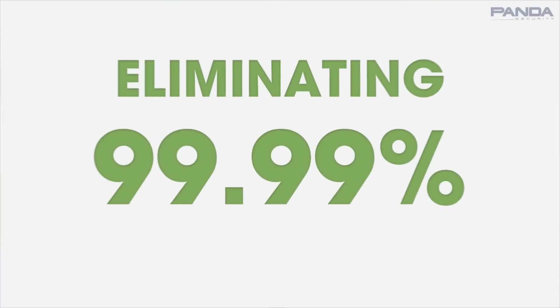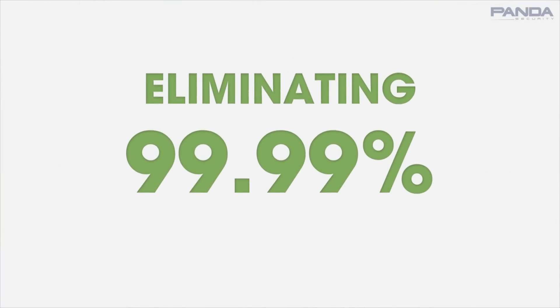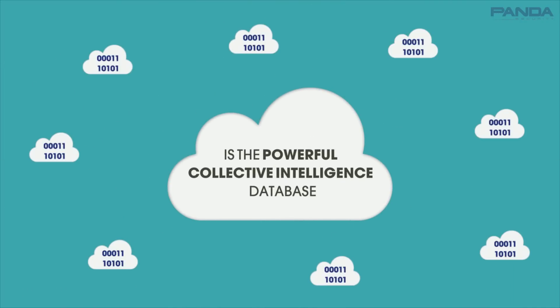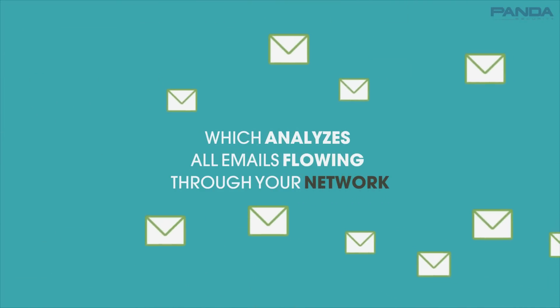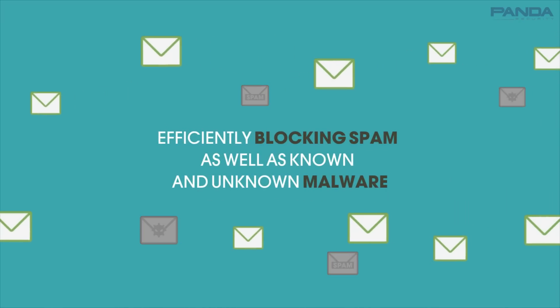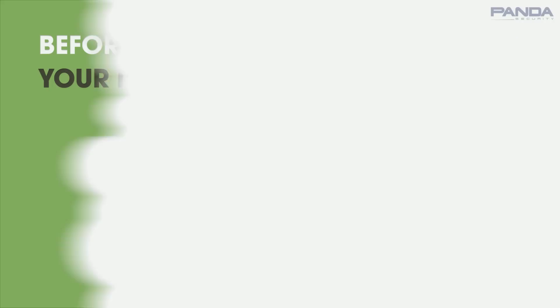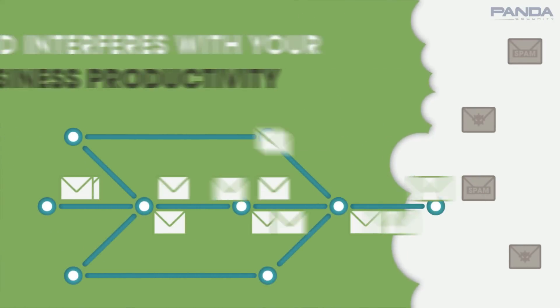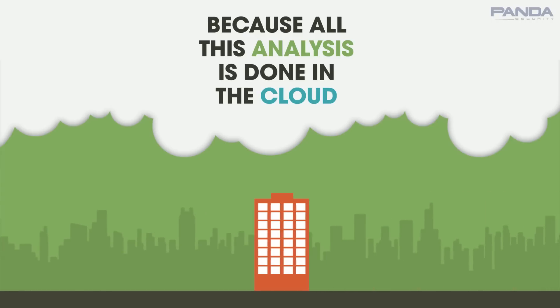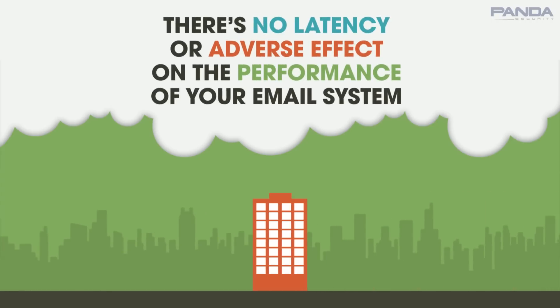Eliminating 99.99% of spam and malware from emails. At the heart of Panda Cloud Email Protection is the powerful Collective Intelligence database, which analyzes all emails flowing through your network, efficiently blocking spam as well as known and unknown malware before it penetrates your network and interferes with your business's productivity. And because all this analysis is done in the cloud, beyond your company's infrastructure, there's no latency or adverse effect on the performance of your email system.